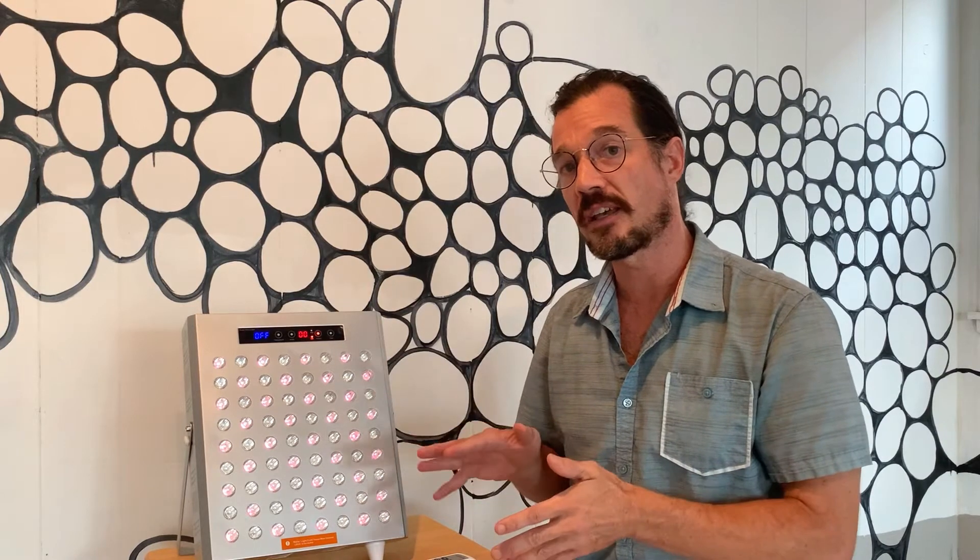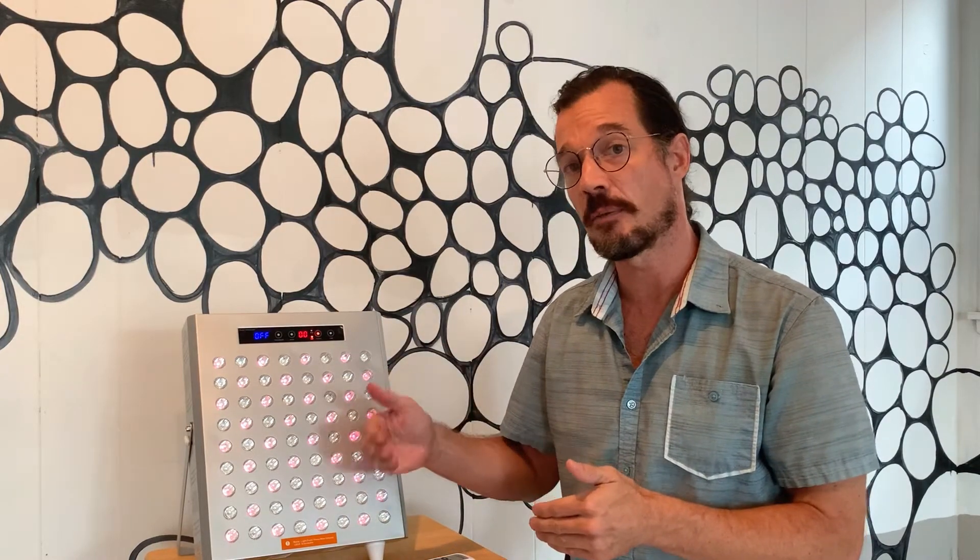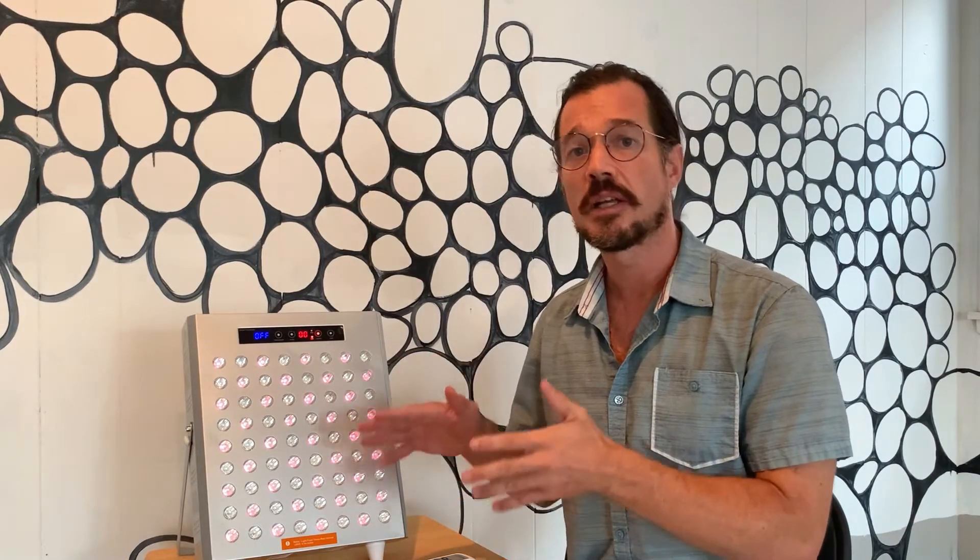The Pulse frequencies have specific presets in them as well. It also allows you to switch between red, near and red, or to have them both simultaneous.